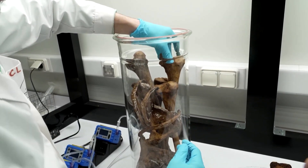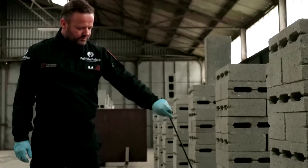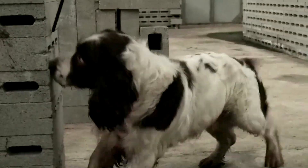A Belgian research scientist is working with the federal police to develop a scent that mimics the smell of dried human bones. The goal is to help sniffer dogs locate long-lost remains more effectively.